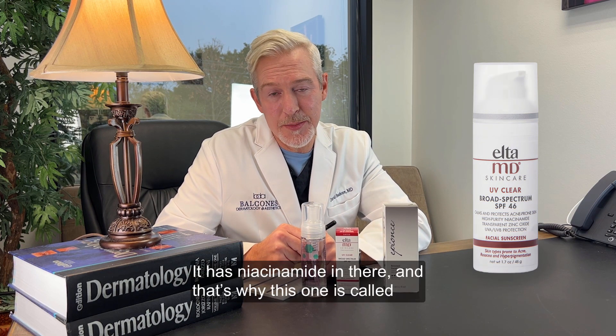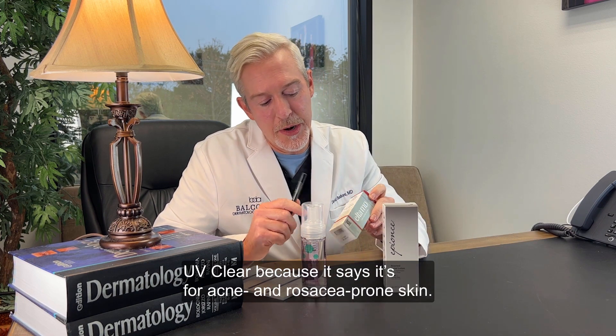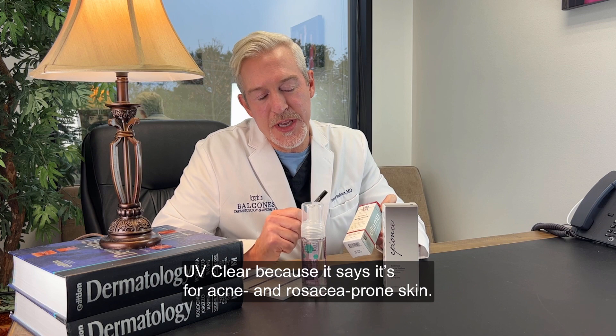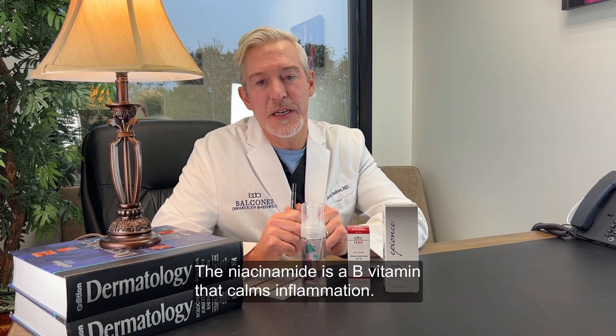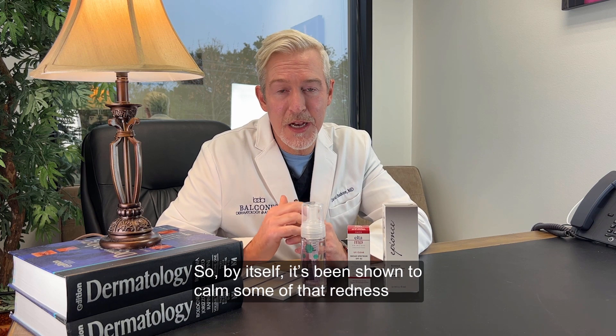It has niacinamide in there, and that's why this one's called UV Clear — it's for acne and rosacea-prone skin. Niacinamide is a B vitamin that calms inflammation, and by itself it's been shown to calm some of that redness that happens with acne.